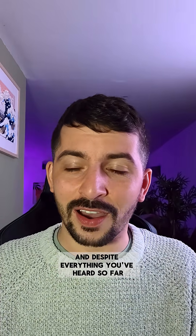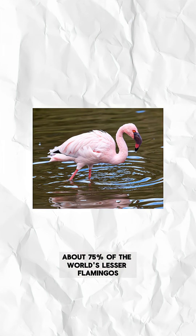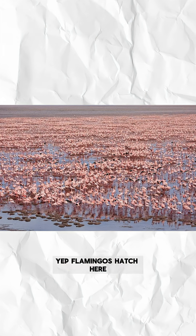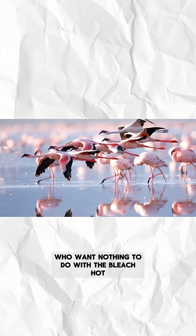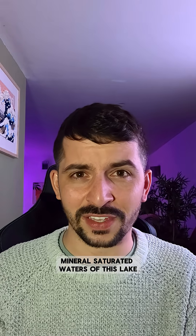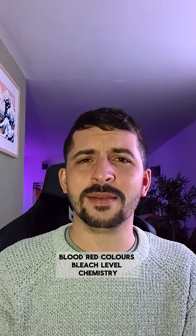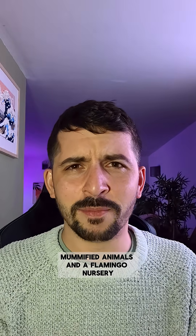And despite everything you've heard so far, this toxic lake is a nursery for life. About 75% of the world's lesser flamingos hatch here — it's an area safe from predators who want nothing to do with the bleach-hot, mineral-saturated waters. So: one lake, blood-red colors, bleach-level chemistry, mummified animals, and a flamingo nursery.